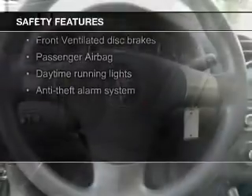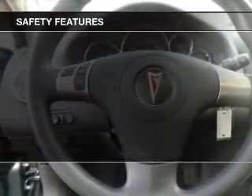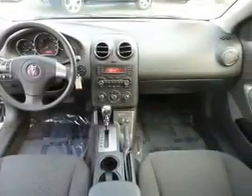Safety was made a priority with these features: fog lights, independent suspension, a passenger airbag, front ventilated disc brakes, and daytime running lights.